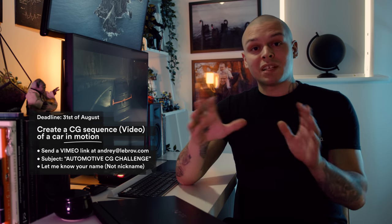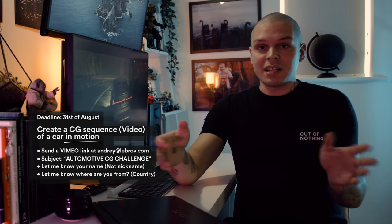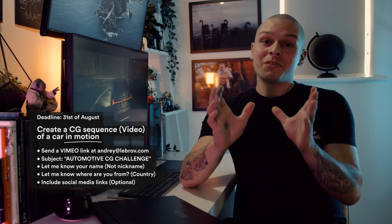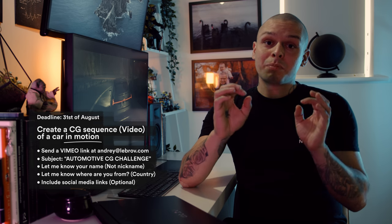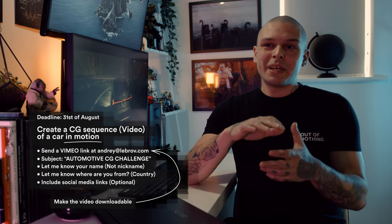Please include your name but avoid nicknames. Include where you're from — no need for a specific address, just the country would be enough. Provide any social media links at your will. You would really help me out if you don't ignore my request for a Vimeo link, and if you want your video at max quality please make the video downloadable for me. Results will be announced at the beginning of September when I finish reviewing all your works. Good luck, comrades, and don't forget to check out the comments under this video. Peace.